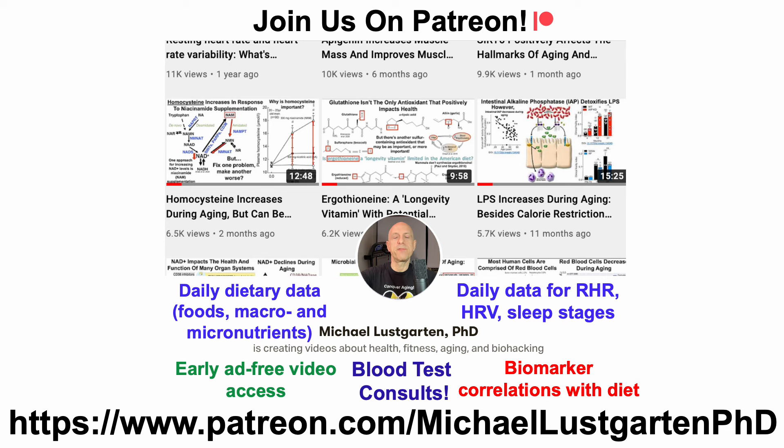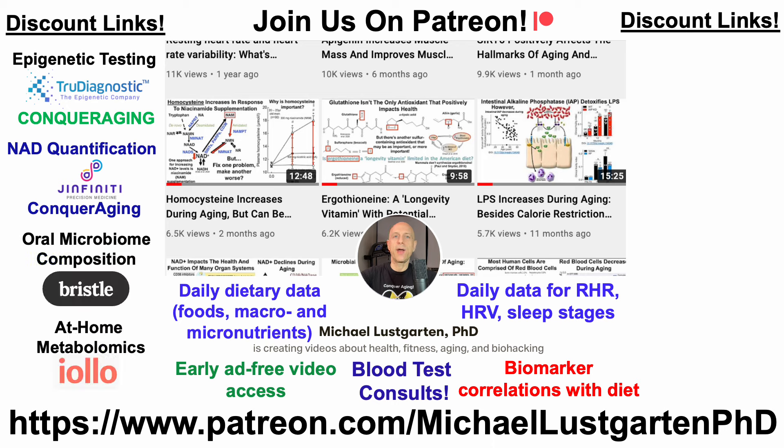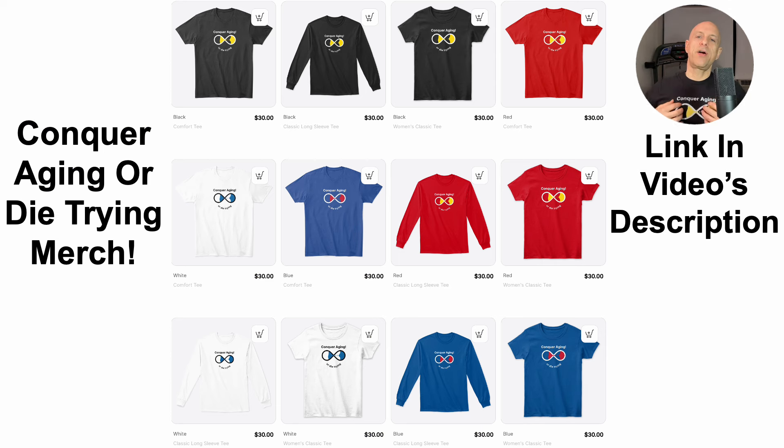All right, that's all for now. If you're interested in more about my attempts to biohack aging, check us out on Patreon. Before you go, we've got a whole bunch of discount links that you may be interested in, including discount links for epigenetic testing, telomere length, NAD quantification, oral microbiome composition, at-home metabolomics, at-home blood testing with Cyfox Health, which includes ApoB, green tea, chronometer, or if you'd like to support the channel, you can do that with Buy Me A Coffee. We've also got merch — if you're interested in wearing the Conquer Aging or Die Trying brand. All links will be in the video's description.